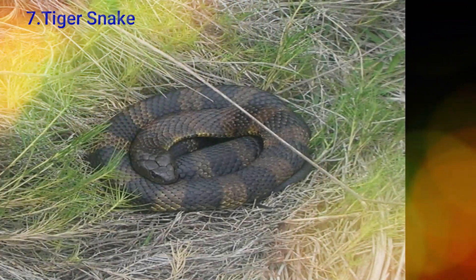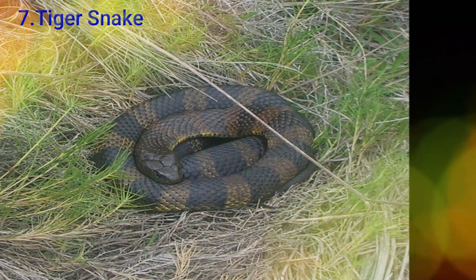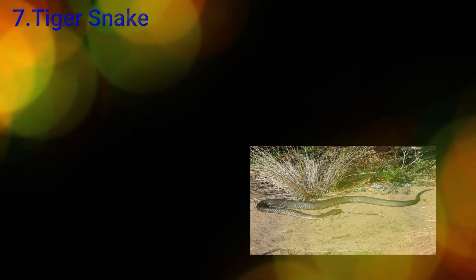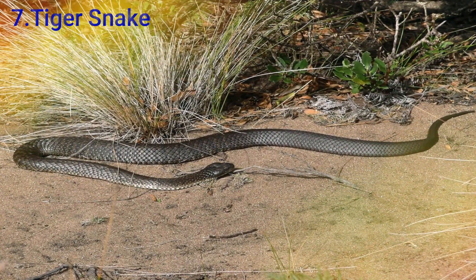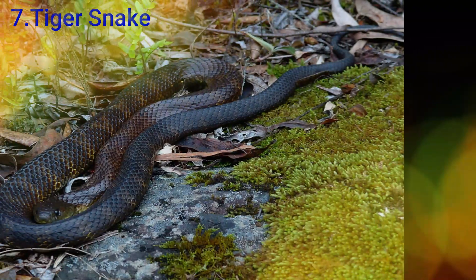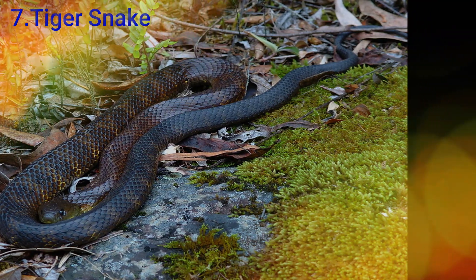The tiger snake is also found in southeastern Australia. It has a size of one size. These are found in the same size range, branching across various areas.